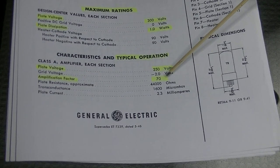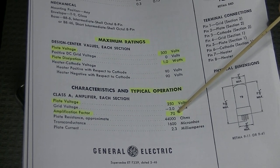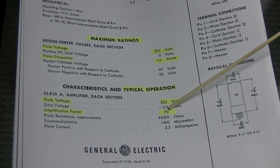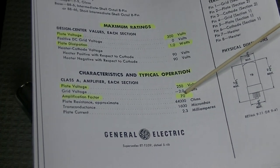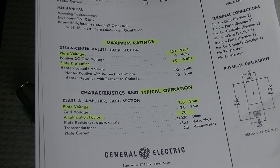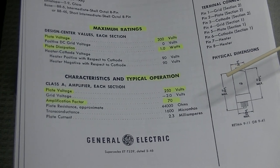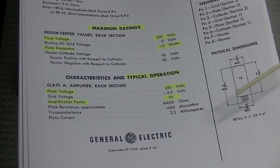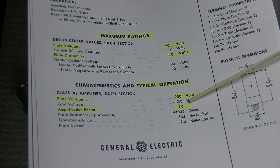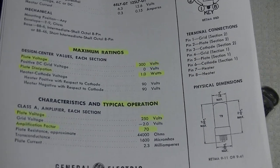So what does a gain of 70 mean? If we put 1 millivolt into the input side of this tube on the grid, we can potentially get 70 millivolts out — 70 to 1. The 12AX7 is 100 to 1. The 6SN7 is 20 to 1. The 12AU7 is 20 to 1. The EADCC is 24 or 27 to 1. Now, do we ever actually get that gain of 70? No — that's your maximum potential gain. Depending on how the tube is biased in circuit will determine how much gain you get.